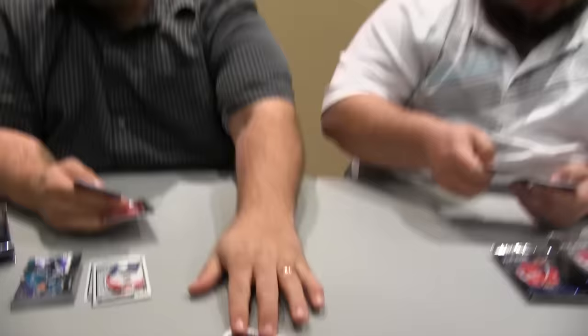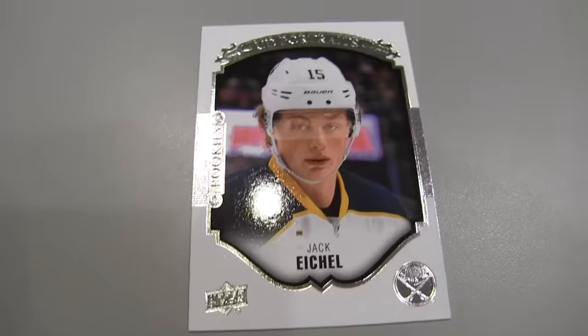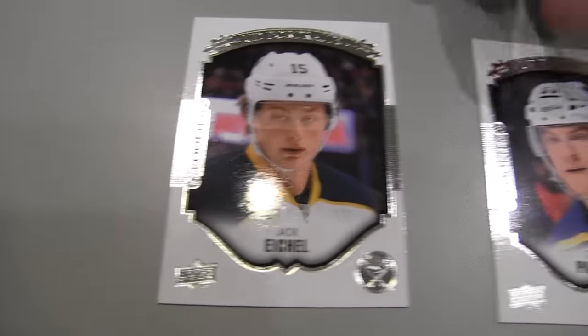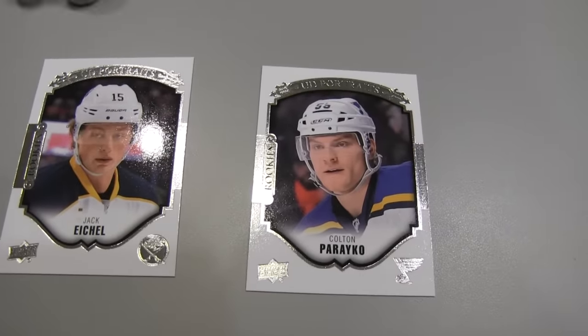There's a Jack Eichel UD Portraits card, and I got another one — back to back Portraits of Jack Eichel. Kind of like the Young Gun exclusives, which are numbered to 100.